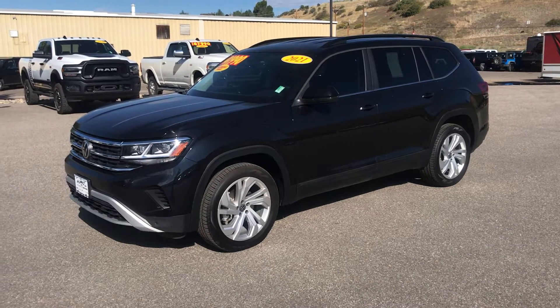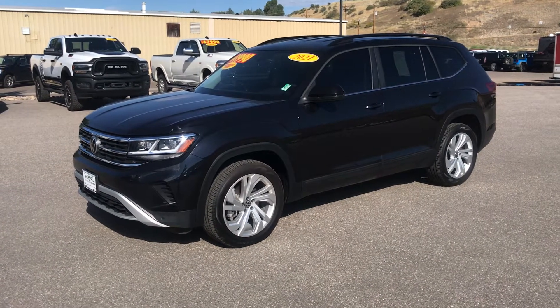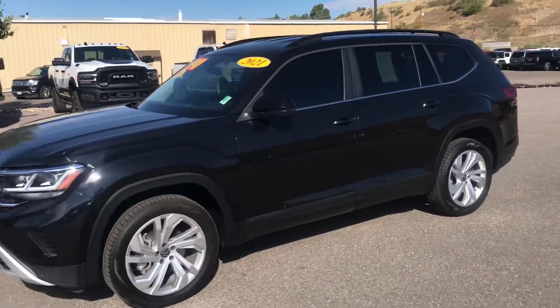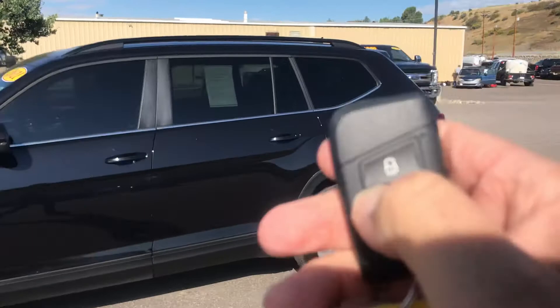Hey guys, it's Robert here at Steamboat Motors, and I'm going to share with you today a 2021 Volkswagen Atlas. This is a V6 all-wheel drive vehicle with lots of amenities.